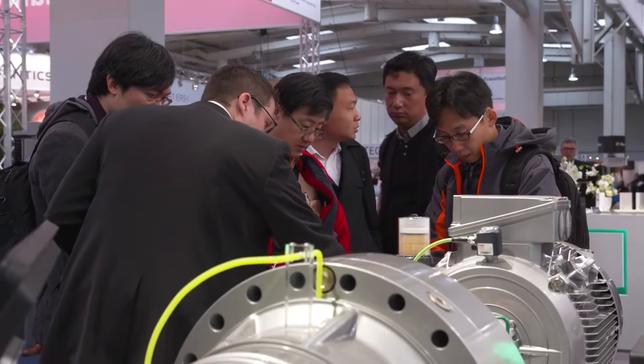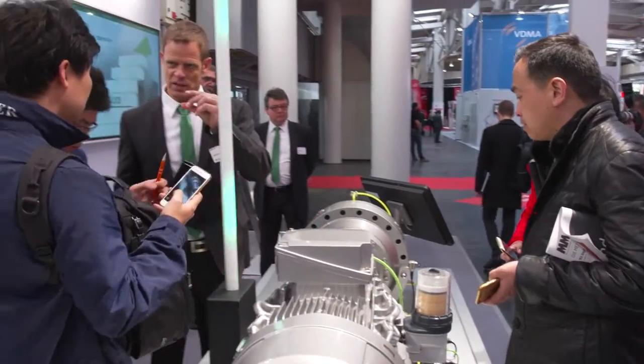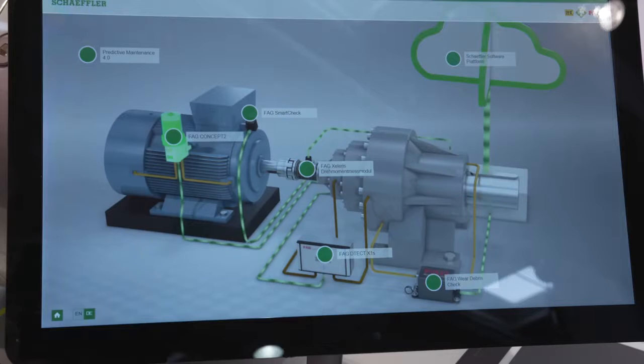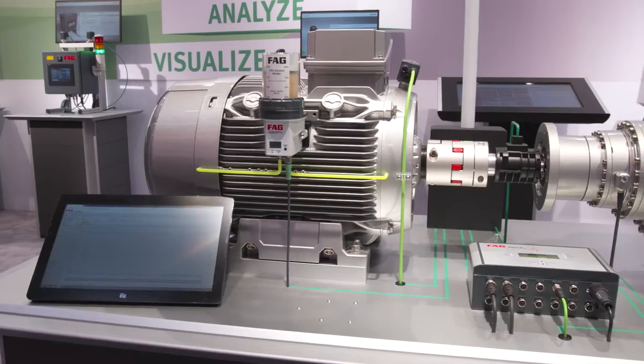The benefits for customers include improved machine capacity utilization, longer operating times, increased reliability, and reduced operating costs. The Drivetrain 4.0 technology demonstration exhibit is an example of predictive maintenance for industrial drives.